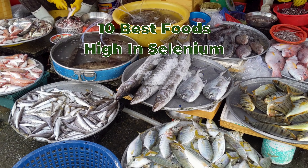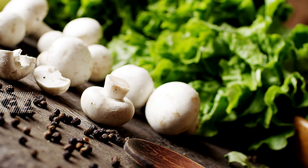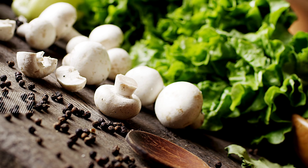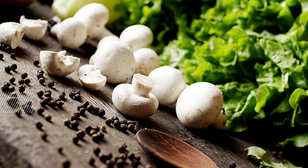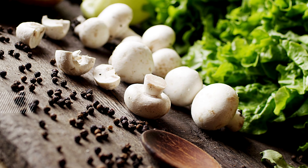10 Best Foods High in Selenium. Selenium is a crucial nutrient that supports antioxidant defense, thyroid health, and the immune system. Ensuring adequate selenium intake can boost overall well-being. Here are 10 foods rich in selenium to consider incorporating into your diet.